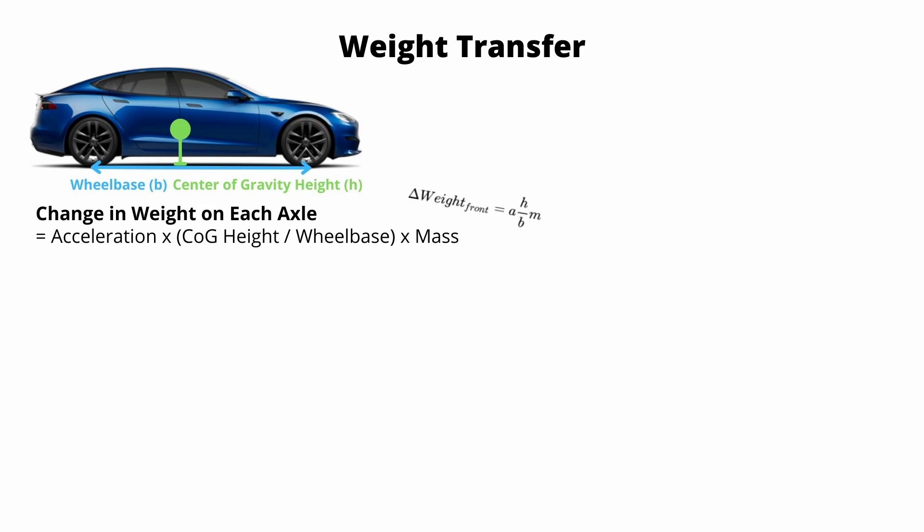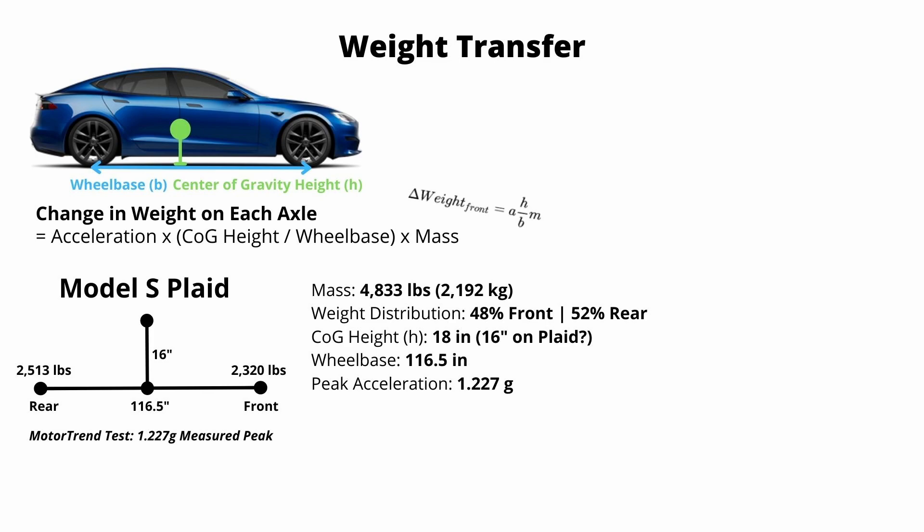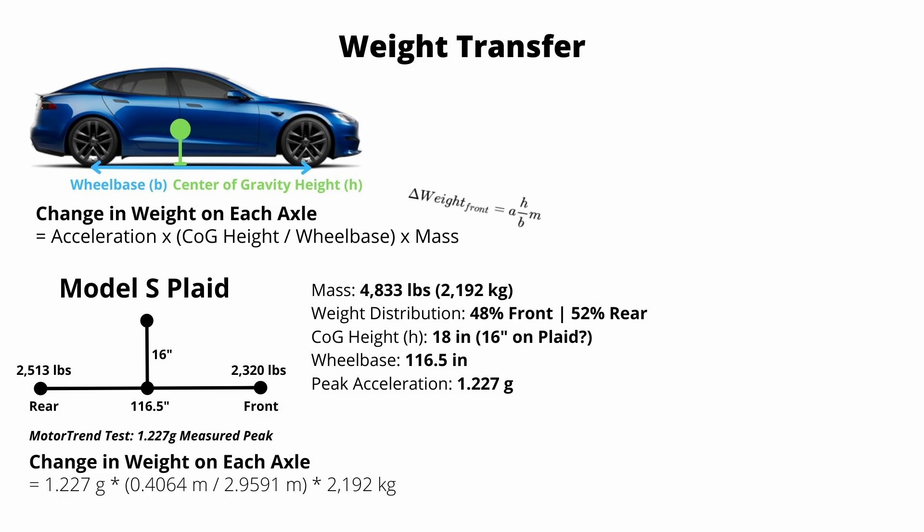Let's walk through an example with the Model S Plaid. The mass of the Model S Plaid is about 4,800 pounds. Its weight distribution is 48% front, 52% rear. The center of gravity height on the Plaid is estimated at 16 inches, slightly lower than the old Model S at 18 inches. The wheelbase is 116 inches, and Motor Trend testing shows peak acceleration is 1.227 G's on a street surface. So we have 2,500 pounds over the rear axle and 2,300 pounds over the front axle. Using our formula - 1.227 G's multiplied by 0.4 meters center of gravity height divided by 2.9 meters wheelbase, all multiplied by the weight of the car - we see that about 800 pounds of weight is transferring from the front to the rear.